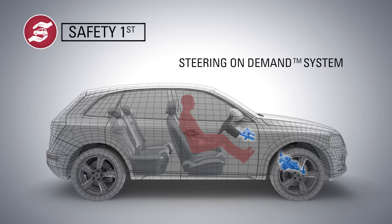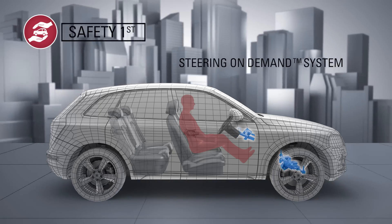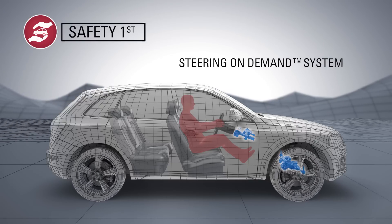All levels of autonomous driving need convenient and safe transitions between manual and autonomous modes. Thanks to next-generation steering on demand, drivers experience natural transitions between driving modes — from autonomous driving on city streets to thrilling manual driving on backcountry roads.